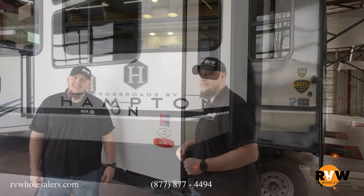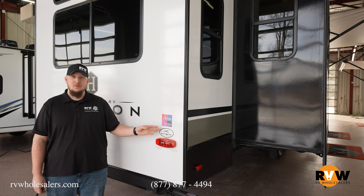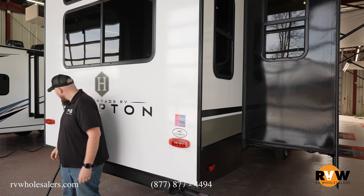Here we are at the back of the camper. You can follow us on any of our social media pages like Facebook, Instagram, Twitter, and of course YouTube, just like you're watching currently.